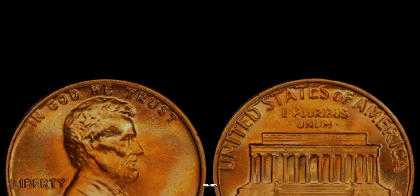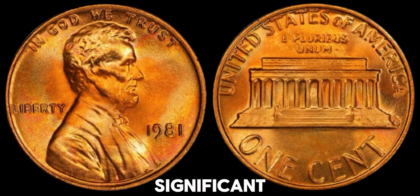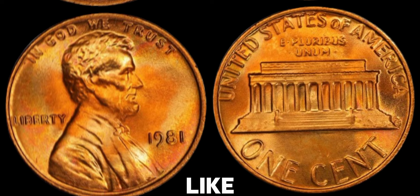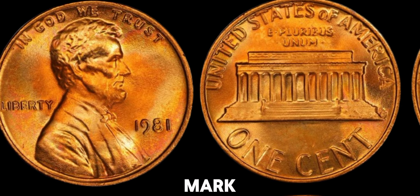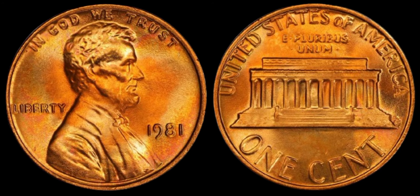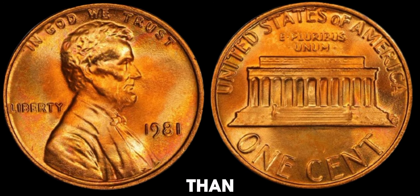We're diving into the world of Lincoln pennies, specifically the 1981 no-mint mark Lincoln penny. Believe it or not, some of these pennies can be worth a significant amount of money. The 1981 Lincoln penny, like most other pennies, was minted in large quantities. However, if you look closely, some of these pennies lack a mint mark. The absence of a mint mark indicates that the coin was minted in Philadelphia. There are a few key factors that can make your 1981 no-mint mark penny worth more than its face value.